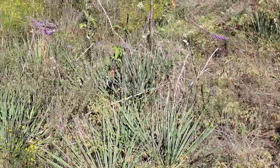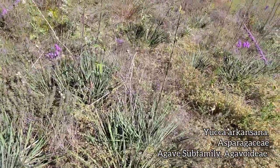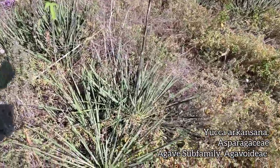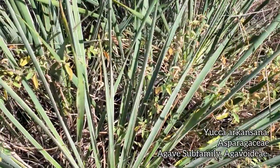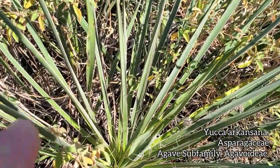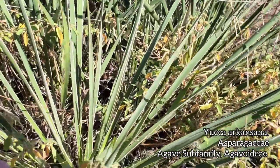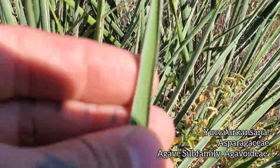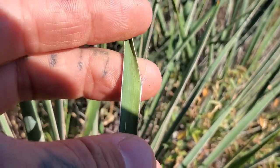Over here we got one of a few species of yucca in the region. This is Yucca arkansana. You can distinguish it from the other species in the region — Yucca pallida — because it's got hairs on it, which Yucca pallida does not have. And when you look at the margin, it's got that white margin to it, whereas Yucca pallida has a red margin.